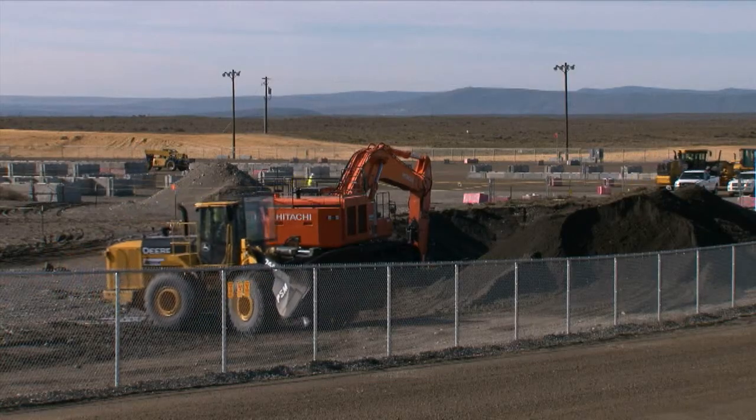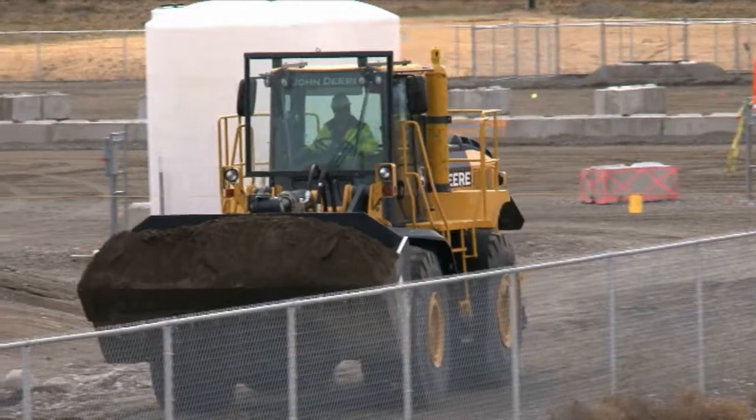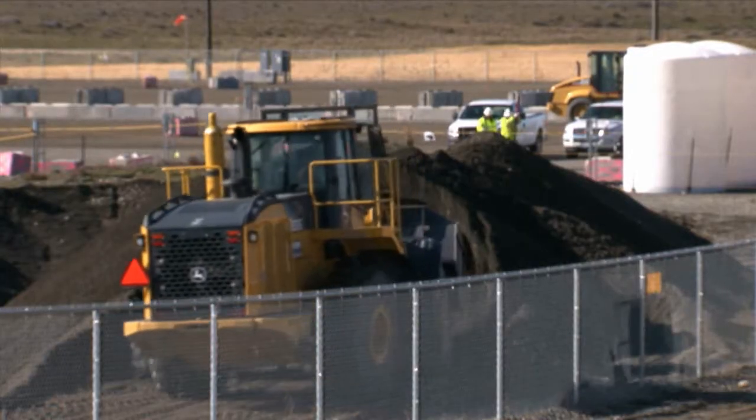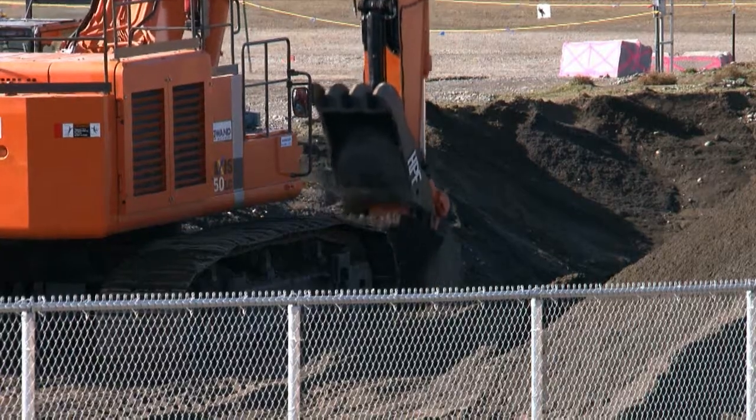The burial ground contains 12 trenches of various sizes. The trenches received low level waste in a variety of containers such as steel drums, cardboard boxes, metal boxes, and plastic wrap. Some high activity waste was sealed in concrete drums and disposed in the trenches.